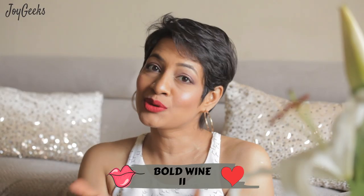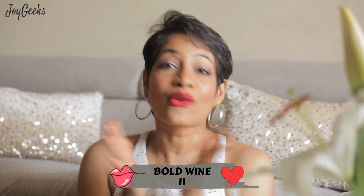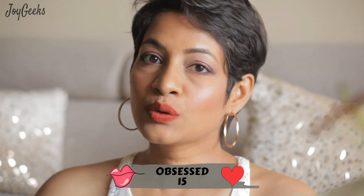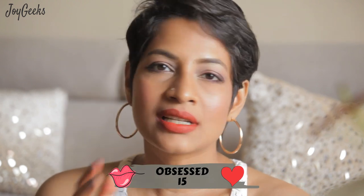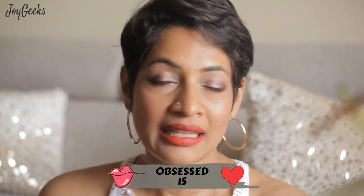I'm Parna Ganesh and I welcome you to Joy Geeks, a channel where I create beauty and wellness videos exploring beauty inside out. This video is strictly a swatch video. If you'd like to see the review of these lipsticks, you can refer to the video I made earlier — I will link that up above. That video has all the details of the lipstick, how well it works, and what I think of it.